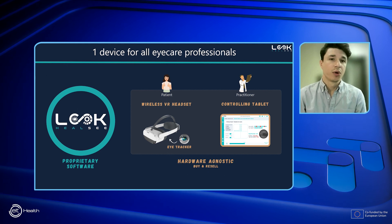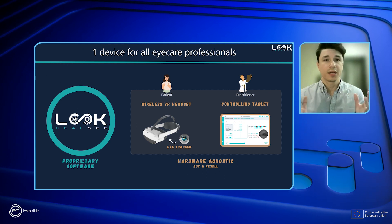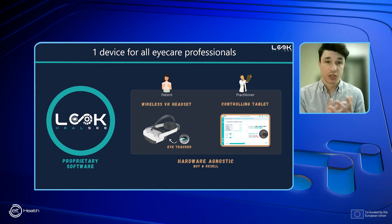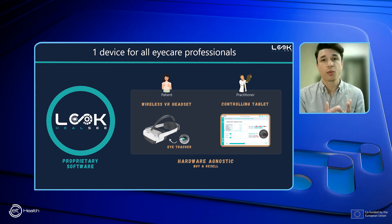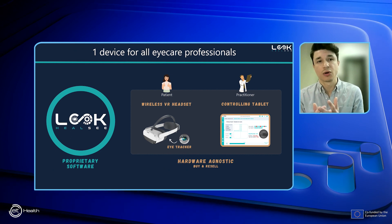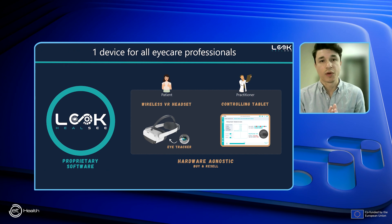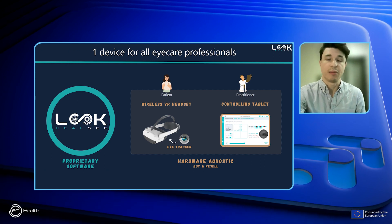Through this solution, we are addressing the needs of all eye care professionals in one device only. Our expertise is the software that we developed. It is hardware agnostic and is pre-installed into a wireless virtual reality headset equipped with an eye tracker and controlled by a tablet.